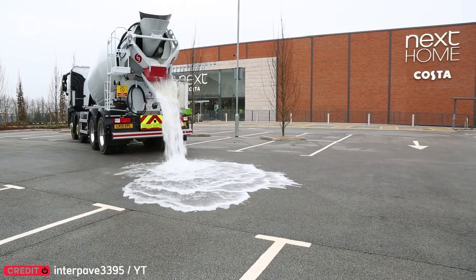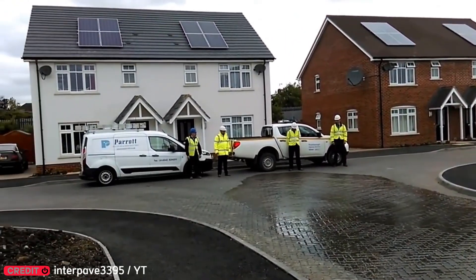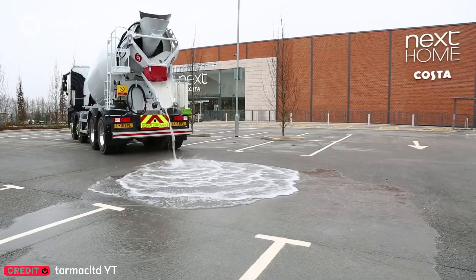Tired of puddles after every storm? This road surface acts like a sponge, letting water slip through tiny cracks. A simple, brilliant fix for flood-prone areas.